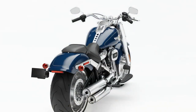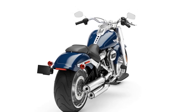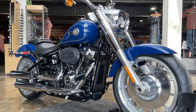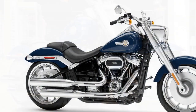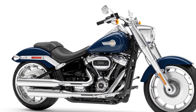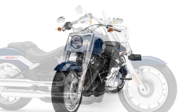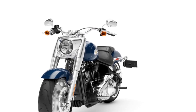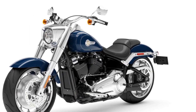4. Smooth ride — the soft-tail suspension system provides a smooth and comfortable ride even on rough terrain, without sacrificing the bike's classic look. 5. High-quality build — Harley-Davidson is known for its build quality, and the Fat Boy is no exception, featuring premium materials and finishes. 6. Heritage and legacy — owning a Harley-Davidson Fat Boy means becoming part of a rich motorcycle heritage and culture that's deeply rooted in American history.